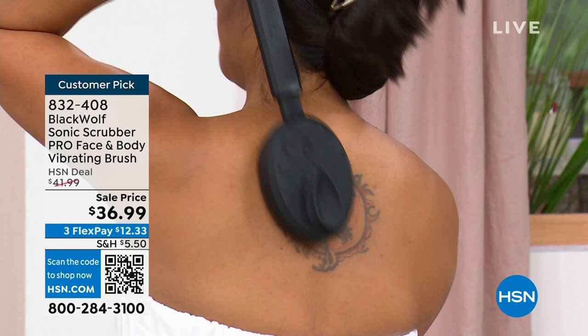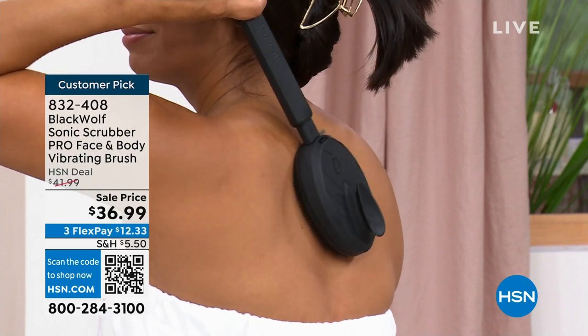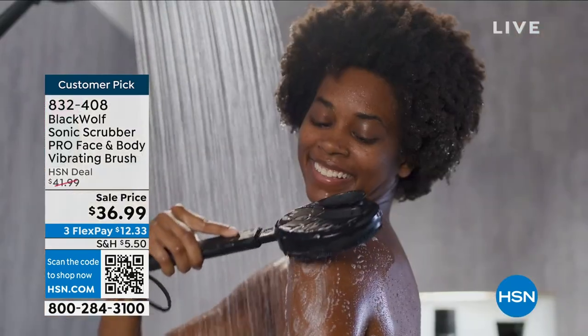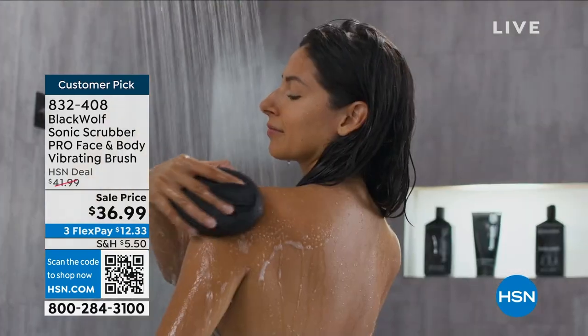Look at Val doing her back — that one spot, right? We were talking about this yesterday. How hard would it be for you to try to reach that area, let alone if you've got any kind of an issue? If you're a senior and you're like, I haven't washed the top of my foot myself in like 15 years — it's so nice. The one thing I've learned about with my mom is she loves to be independent.